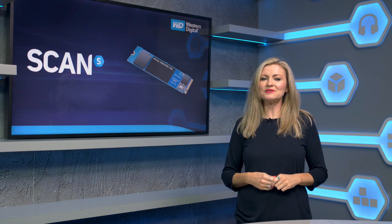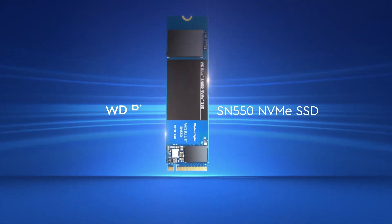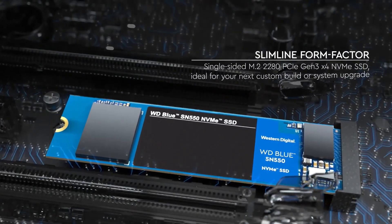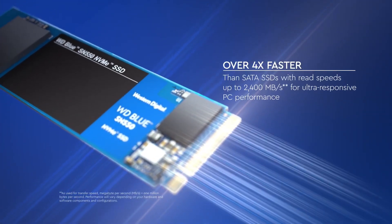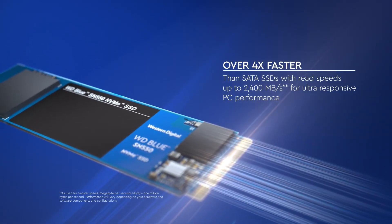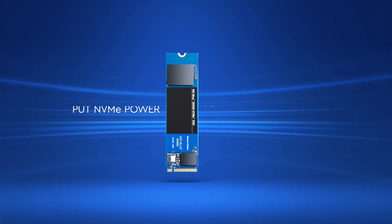So if you want to maximize value while still getting the increases in speed that NVMe brings, what do you buy? Well, this is where this comes in — it's the new WD Blue SN550 SSD. WD Blues offer a much better gigabyte per pound ratio than the Black variant while still maintaining much higher speeds than traditional SATA SSDs.